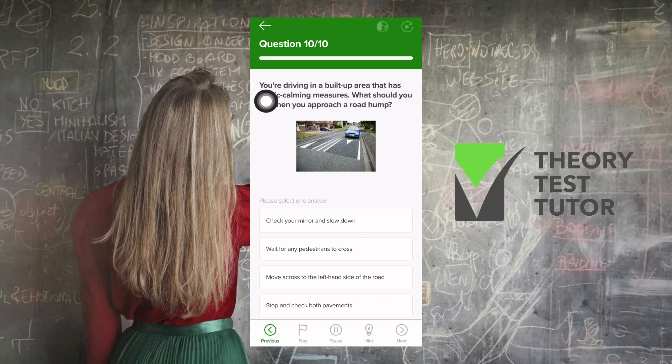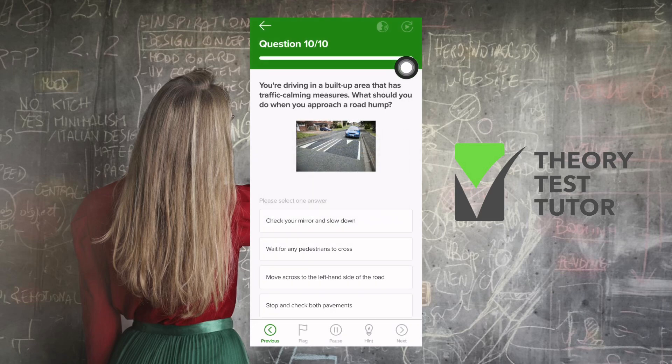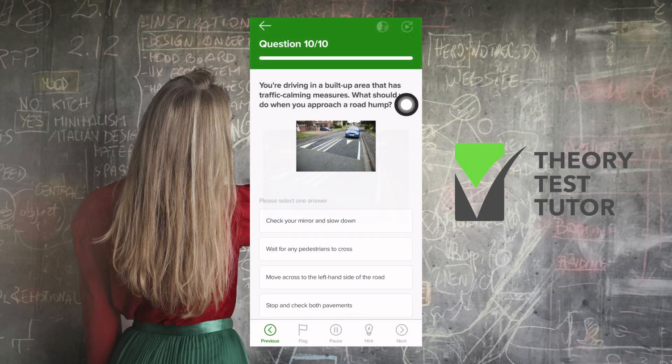Last question: you're driving in a built-up area with traffic calming measures. What should you do when you approach a road hump? This road hump is a traffic calming measure. You check your mirror and slow down — you don't wait for pedestrians to cross, as this is not a zebra crossing. It's a residential area with houses and children around, possibly a school nearby, so the hump is there to slow traffic down. Check your mirror and slow down.